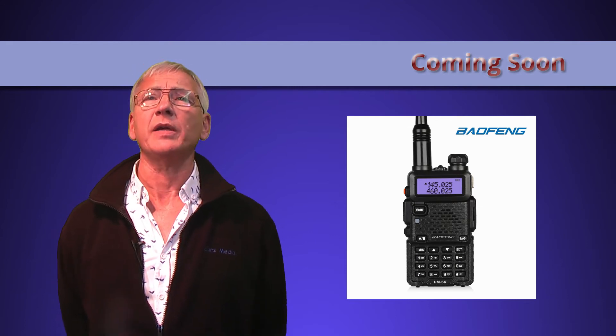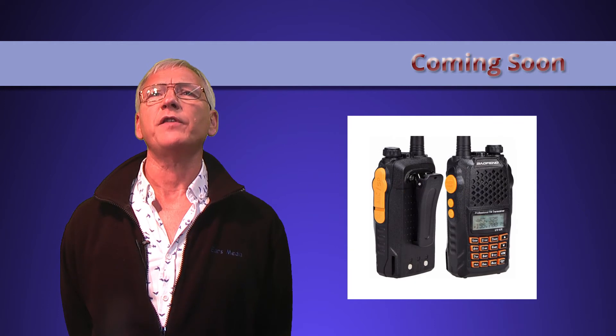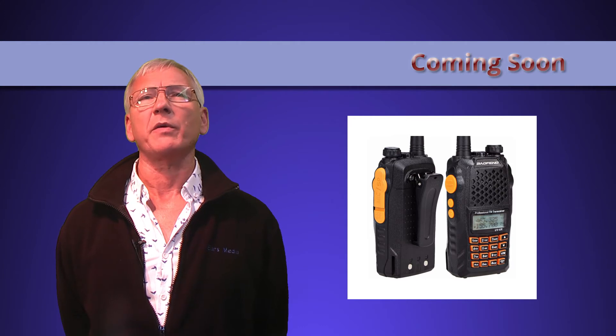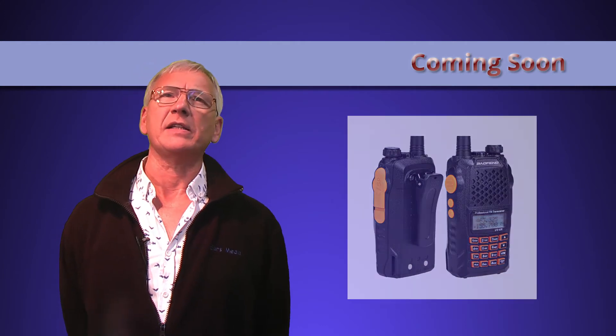I'm not expecting it to work, but it's worth checking out. The final product is the Baofeng UV-6R — it seems to get some good reviews, so I've got one of those coming and I'm going to add that to the list.